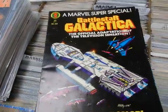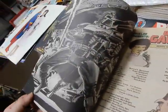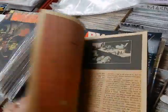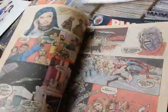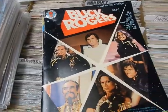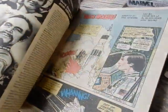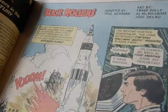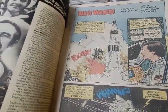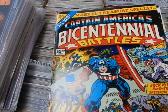Marvel Super Special — Battlestar Galactica — Walt Simonson artwork, and Dave Cockrum. Then Ernie Colon — Buck Rogers — never even really knew Marvel did a Buck Rogers treasury edition. Frank Bolle did the artwork on this — I think this is a reprint of the Gold Key stuff, or maybe this was Gold Key material.